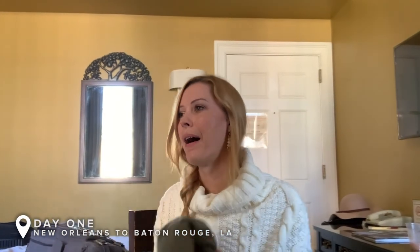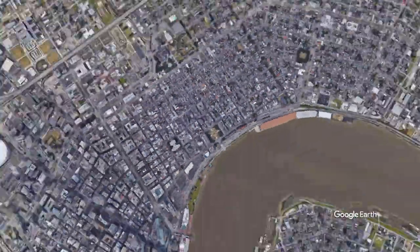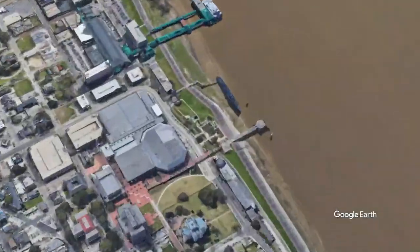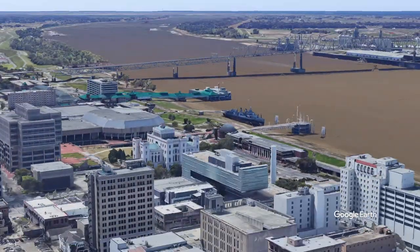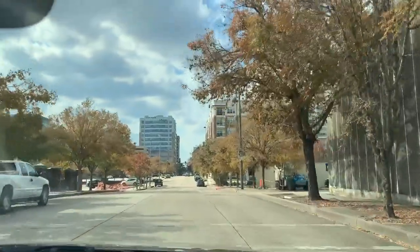We just finished packing up. We're going to carry all our stuff down to the car and then we're ready to hit the road to go check out Baton Rouge — it's about an hour drive from here. We've never been there before but we're sure we'll find some cool places to stop and get some work done on the way. Hit us up with any Baton Rouge tips you guys have!